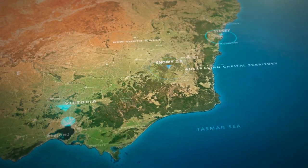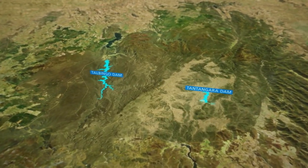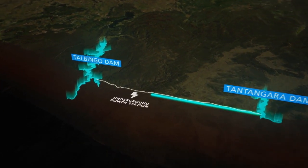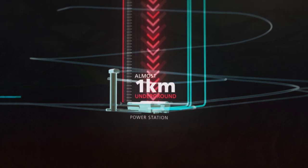Strategically located between Sydney and Melbourne, Snowy 2.0 will link two existing dams through underground tunnels, and a power station will be built almost one kilometre underneath the mountains.